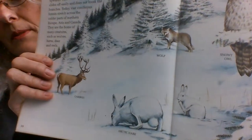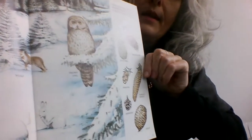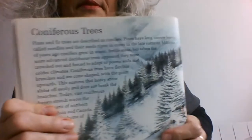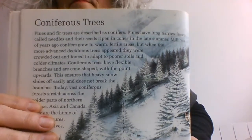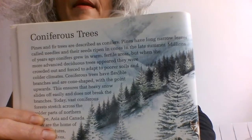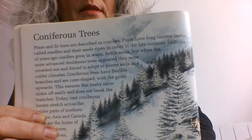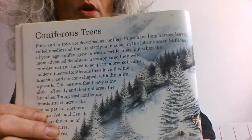Coniferous trees — look at these lovely snow animals. Pines and fir trees are described as conifers. Pines have long, narrow leaves called needles, and their seeds ripen in cones in the late summer. Millions of years ago, conifers grew in warm, fertile areas. But when the more advanced deciduous trees appeared, they were crowded out and forced to adapt to poorer soils and colder climates.